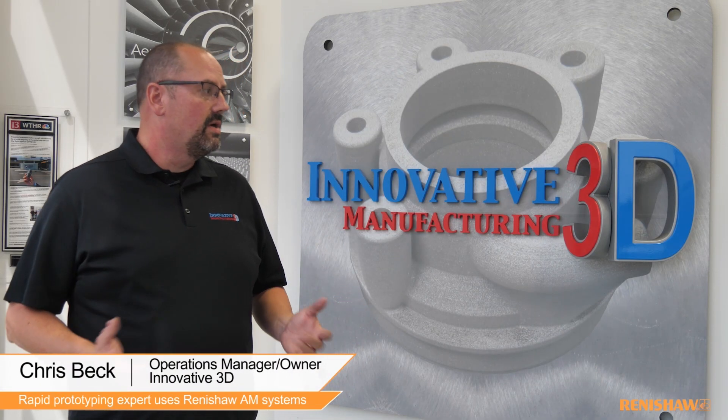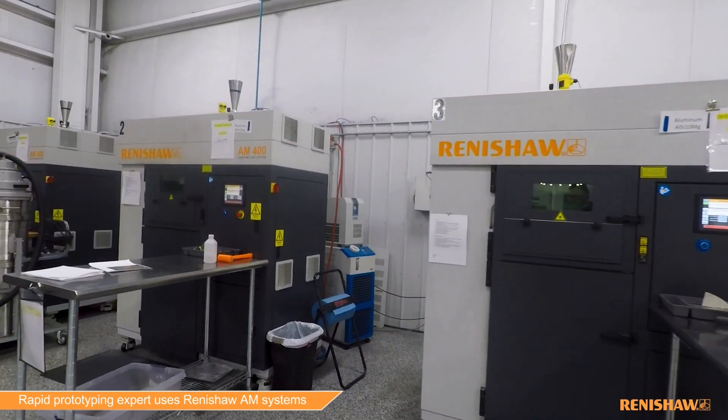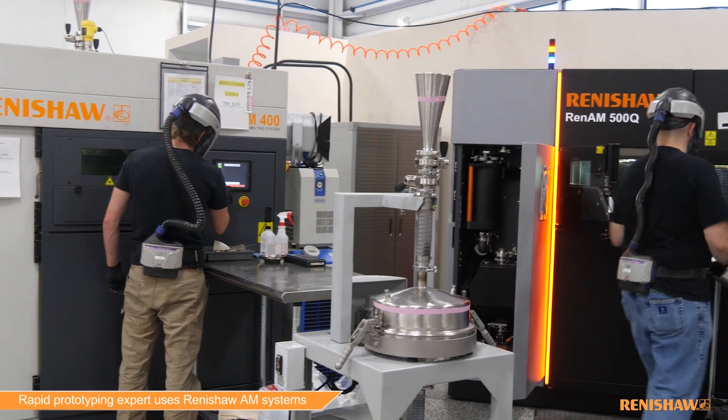So we're a little bit unique. We run multiple quality systems. We're an AS9100 company. We're also an ISO 13485 company. We're ITAR registered. We're an FFL manufacturer. So we kind of cover all bases from a manufacturing standpoint.